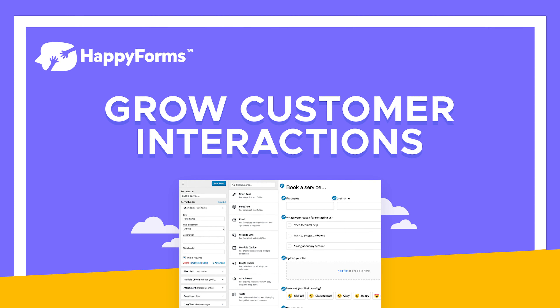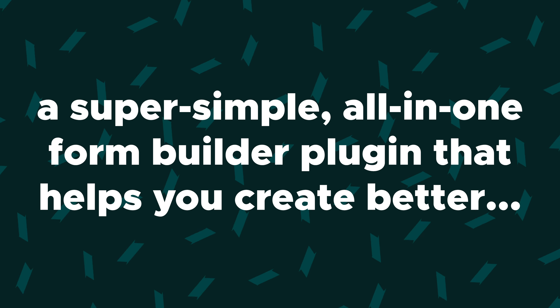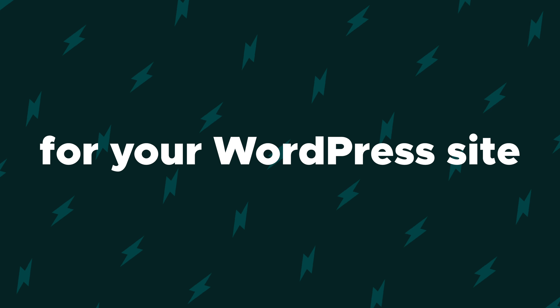What's good WordPress fam? It's your girl Christy here and today we're going to talk about HappyForms, a super simple all-in-one form builder plugin that helps you create better forms, signups, surveys, polls and checkouts for your WordPress site.